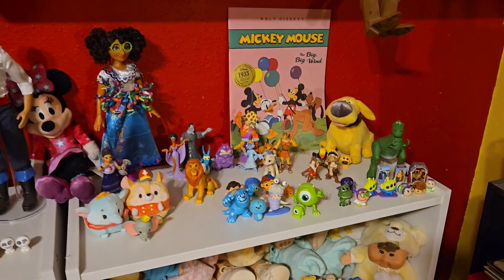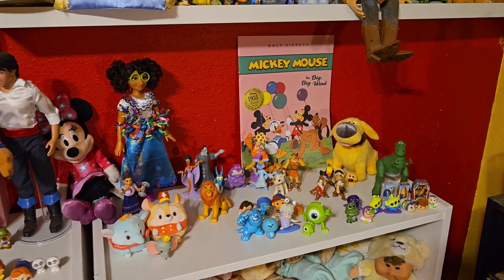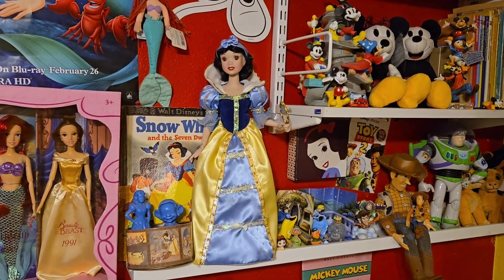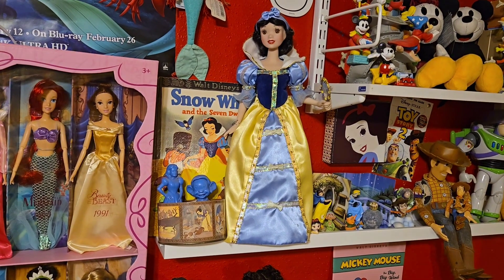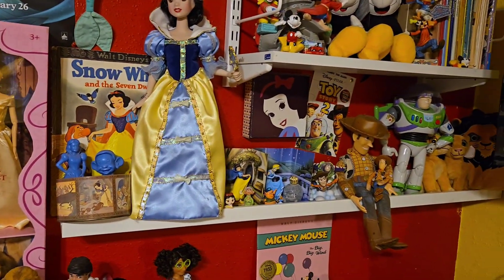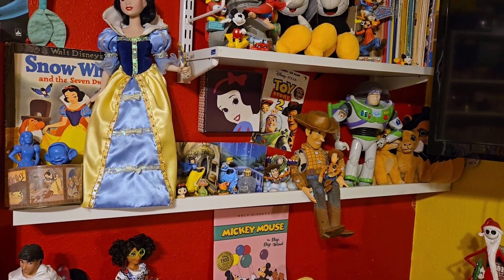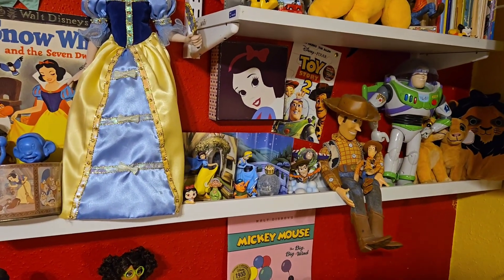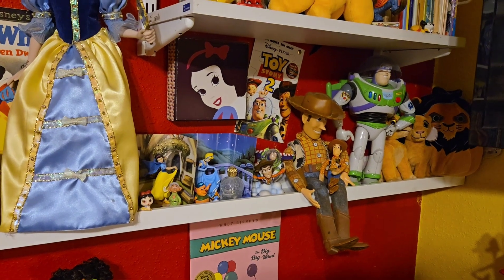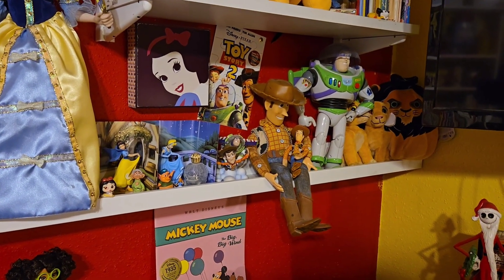The Chip and Dale characters I've had maybe since the 80s. Here's Snow White — she's porcelain — and there's an old book, and again the two blue characters are old. Then I have Snow White and Cinderella — they came with those little backdrops, which were really cute — and I've gotten some other toys to go with them over the years.